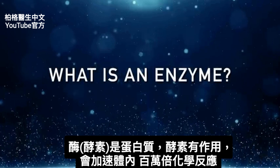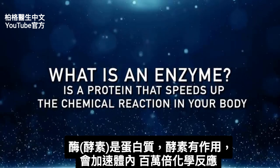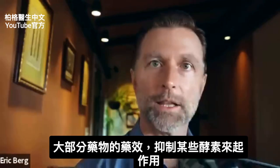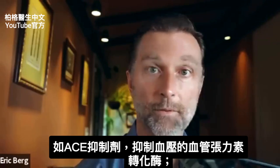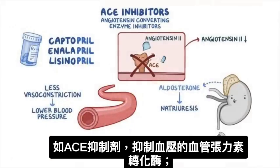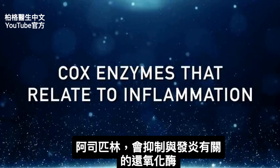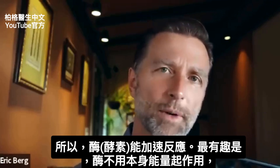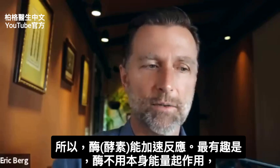Let's talk about what an enzyme is. An enzyme is a protein that speeds up chemical reactions in your body millions of times faster than if that enzyme wasn't working. The great majority of medications work by inhibiting certain enzymes — for example, like an ACE inhibitor, which inhibits the ACE enzyme that affects blood pressure, or aspirin, which inhibits something called COX enzymes that relate to inflammation. Enzymes speed up the reaction, and interestingly, they don't seem to use their own energy in this work that they do.